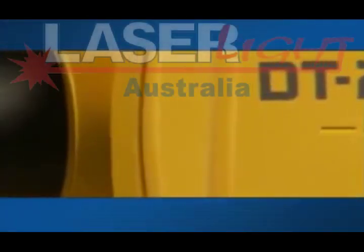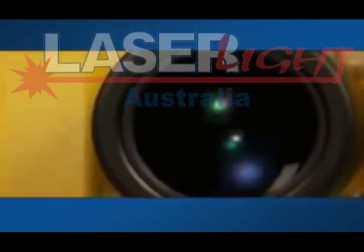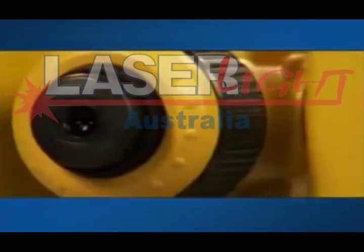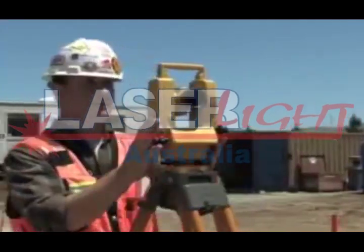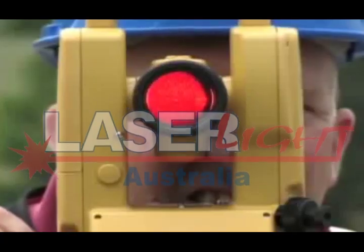The new DT200L series theodolite features the same high quality, advanced, absolute circle reading technology found in Topcon's high performance total station products, and it continues to deliver the highest quality optics and electronics you expect to find in Topcon products.